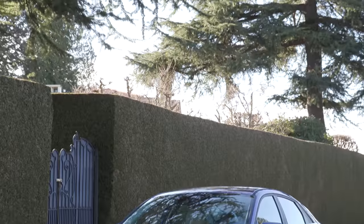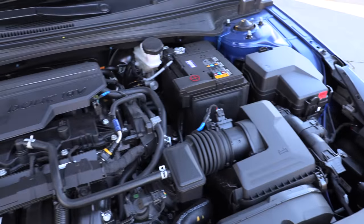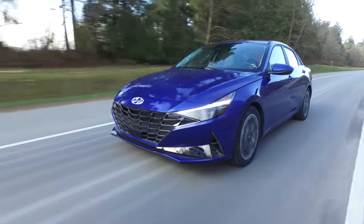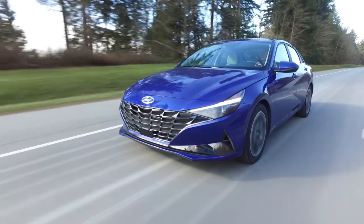The winner in the compact gas category is the Hyundai Elantra. In Canada it's the top pick, and in the United States it's also the Elantra. It has a 2.0-liter 4-cylinder matched to a CVT with 147 horsepower, rated at 6.7 liters per 100 km combined — just over 35 miles per gallon.